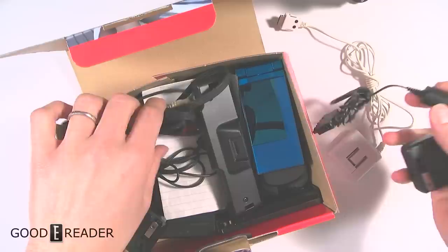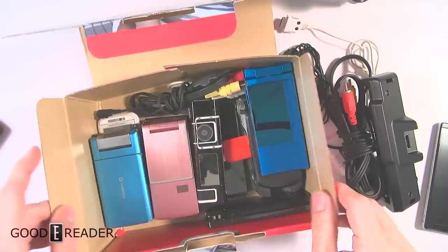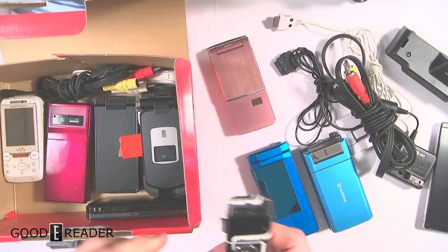These are all my Japanese phones — or K-tai, they're called — which is mobile device. They are cool flip phones and they're all super super unique. They all came out in like 2003, 2004, 2005. And oh my god, look at this one — I remember this one!